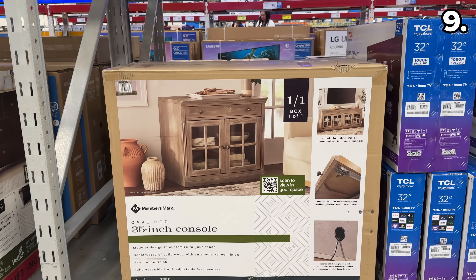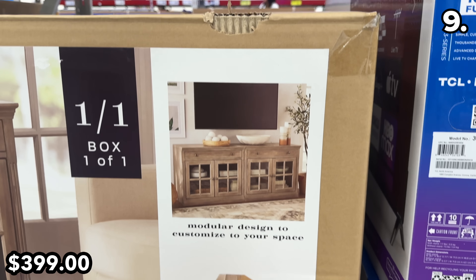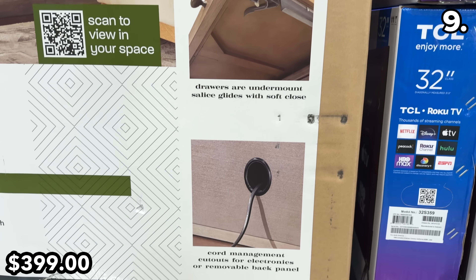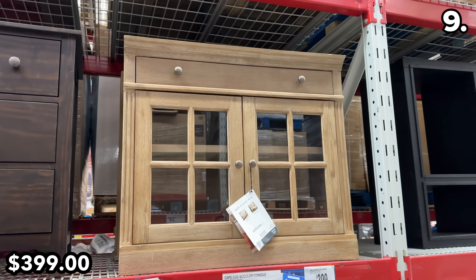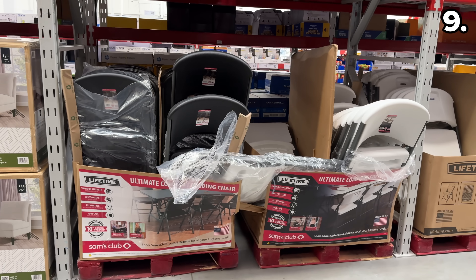I'm rather enamored with this 35-inch modular console at $400. It's equipped with soft-close drawers, cable management, and it's a pre-assembled piece of furniture — a concept that always brings a smile to my face.